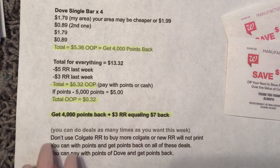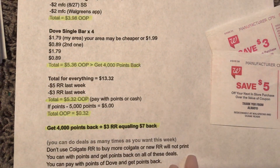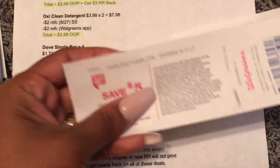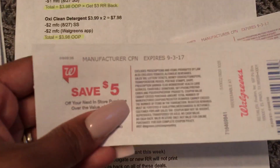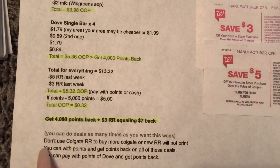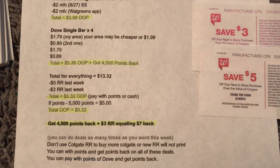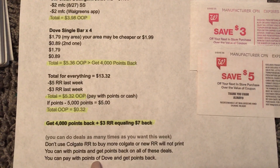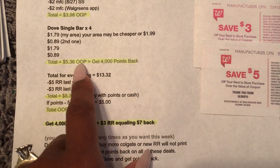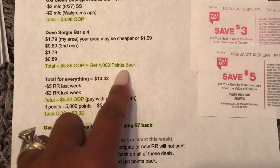I made some notes: you can do these deals as many times as you want this week. Don't use the Colgate register reward to buy more Colgate or another register reward will not print — you can't use the same register reward on the same deal. For points you can, but not with register rewards. You can pay with points and get points back on all of these deals, except Oxy is not giving points or register rewards. You can pay with points on the Dove and get points back.